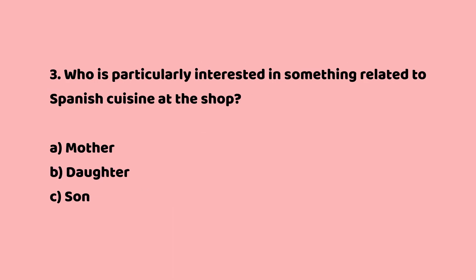Question 3: Who is particularly interested in something related to Spanish cuisine at the shop? a. Mother. b. Daughter. c. Son. The answer is c. Son.